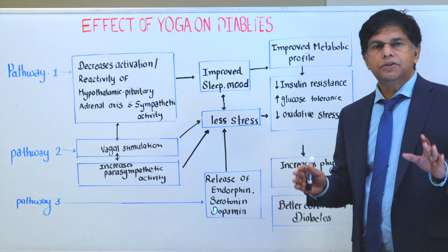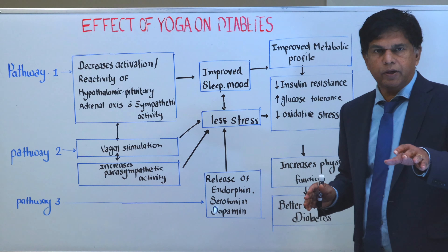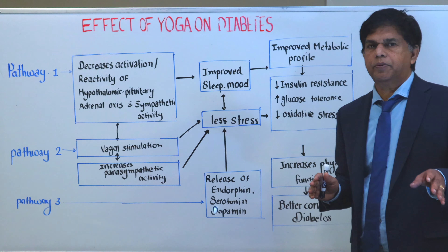Hi everyone, welcome to Research Amity. This is Dr. Pramil. I work as the chief medical officer in the United States, also associate professor of medicine.